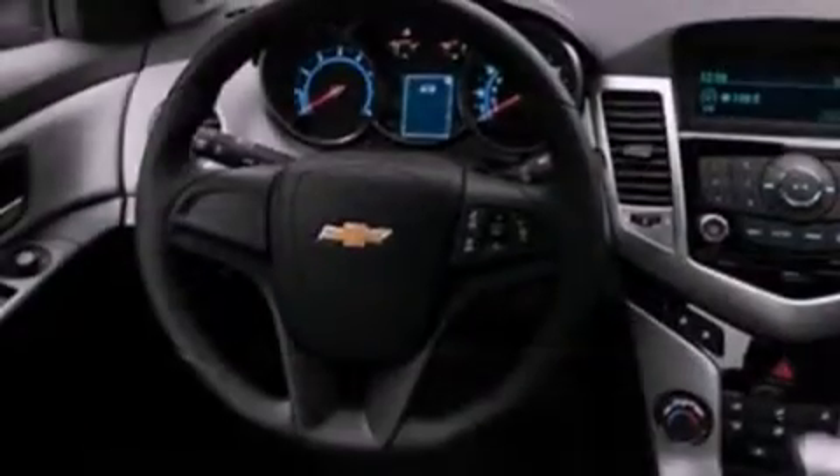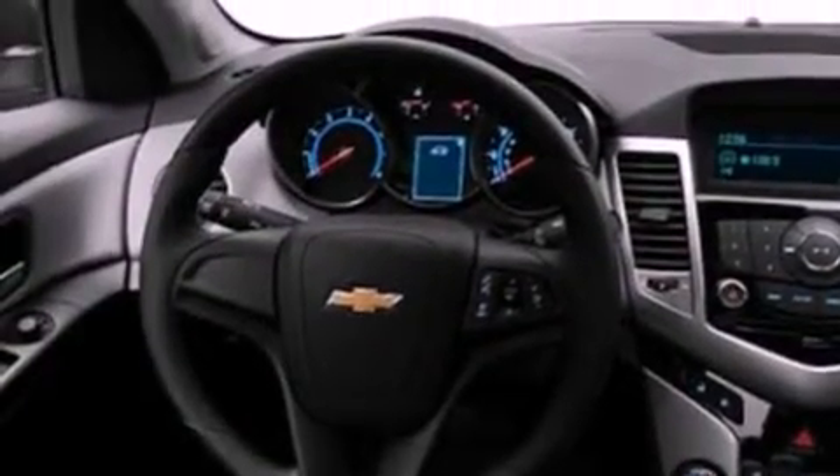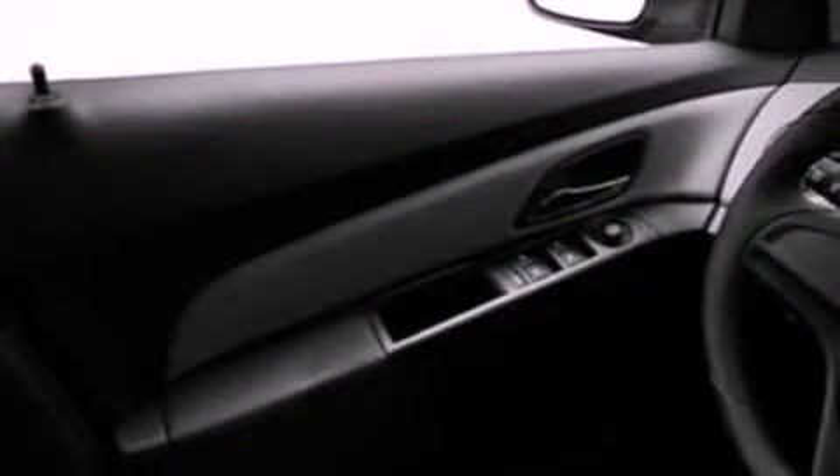Features include air conditioning, full power accessories, external temperature display, an engine immobilizer theft deterrent system, and 12-volt power outlets.